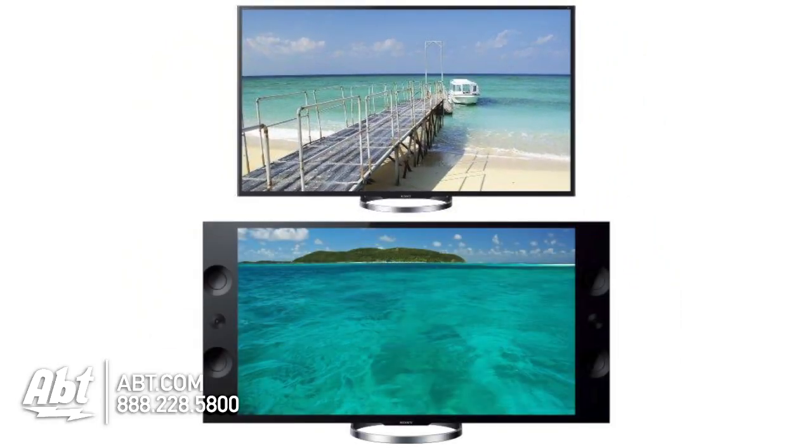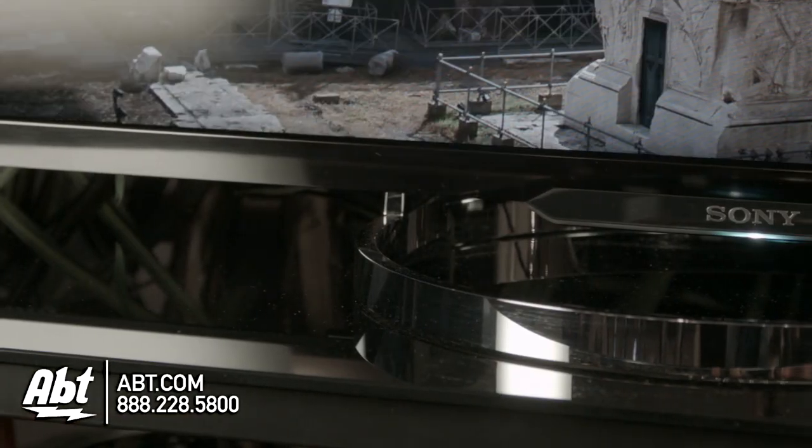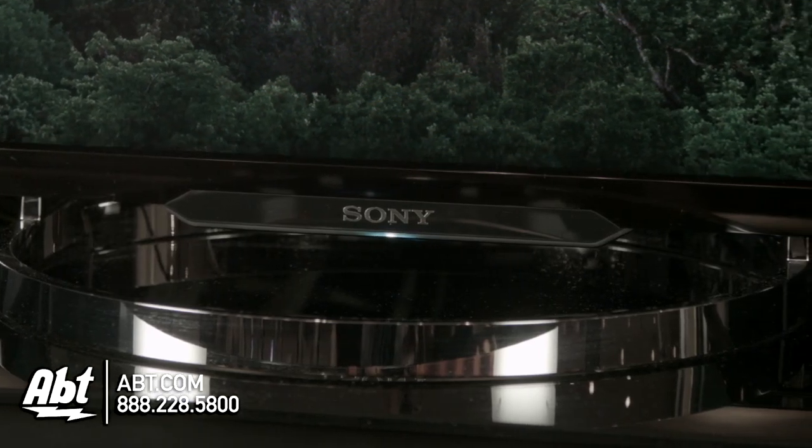A couple of differences between this and its bigger brother, the X900: this doesn't have speakers built into the sides — they're integrated into the bottom here. So sound quality is not quite as good as some of the other versions of this set, but still definitely adequate if you don't want to do a sound bar. But I would still recommend doing a sound bar — it just really improves the quality.